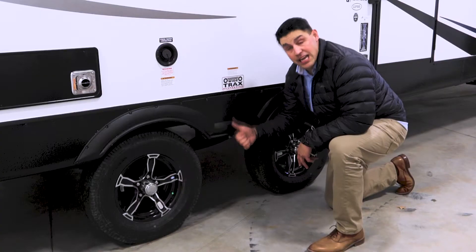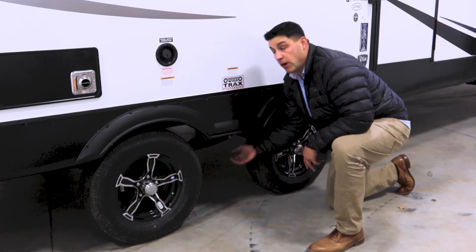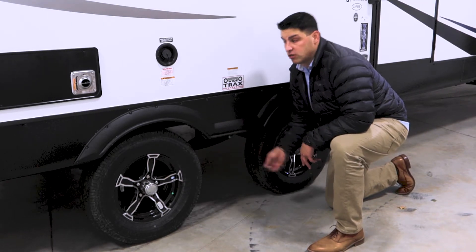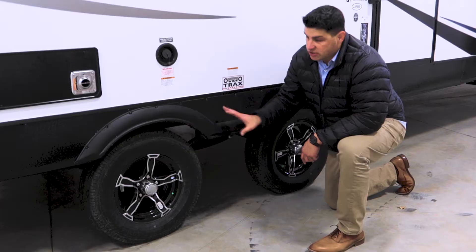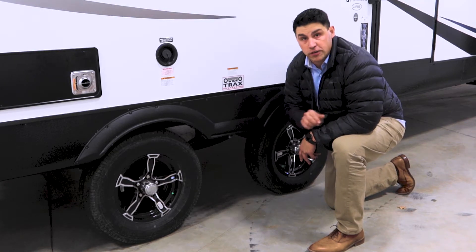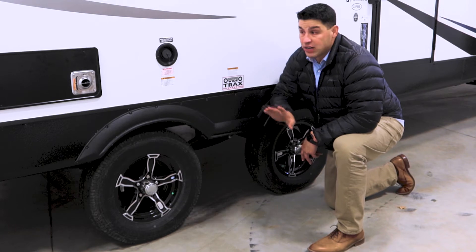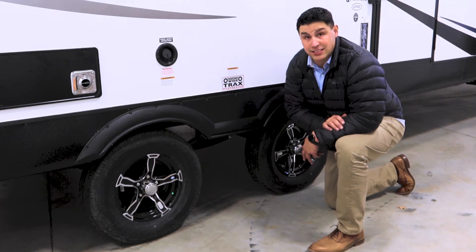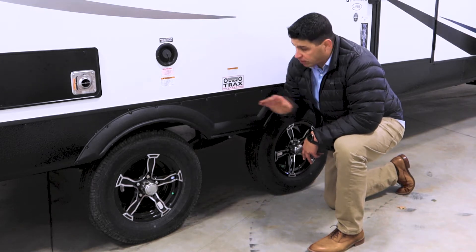Moisture happens here, damage happens here — protection from blowouts. You didn't have it, but we do now with this galvanized metal. We have a wide track suspension and we've spaced out the axles, which is going to give you much more stability when traveling to and from your campsite. You'll also notice when I go through this floor plan, I don't ever once put down the stabilizer jacks, because you get that much more stability when this is parked. It's pretty impressive.